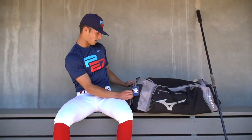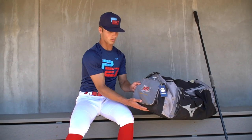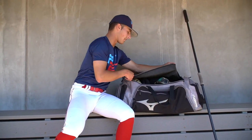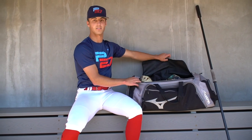First off, we'll start with the bag. I have a Mizuno duffel bag. I got it from the Super 60 event in Wisconsin this year. We got this bag for free, which is really nice. It's a really nice bag, got a lot of pockets and keeps all my stuff in here.